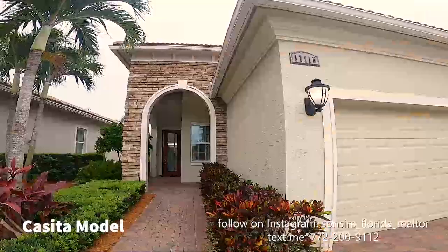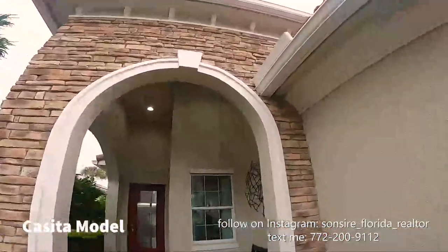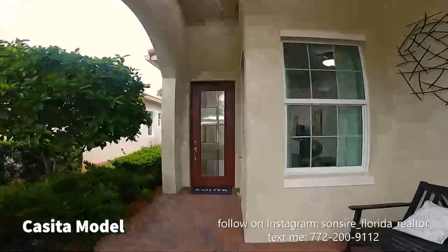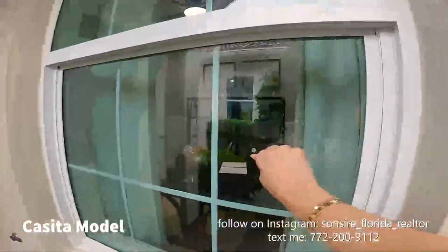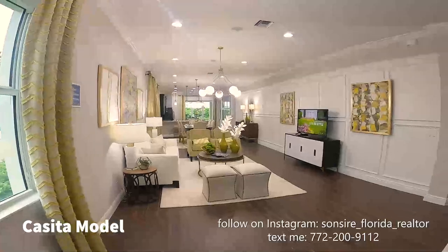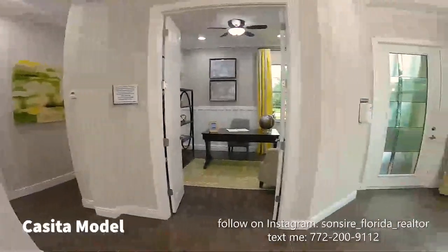The Casita is two bedrooms plus a den, two-car garage, great room. It's 1,834 square feet under air and the price is $349,900 — remember to add 20-25-30 percent for the lot premium. I love the curb appeal of the Casita. This archway is so massive in person. I love this impact glass door, and the Casita is super gorgeous.